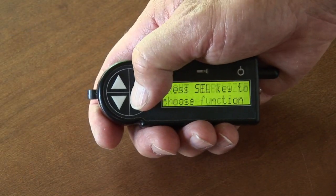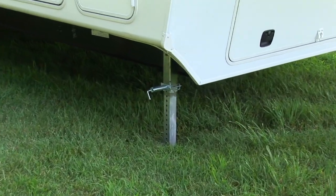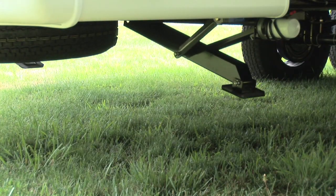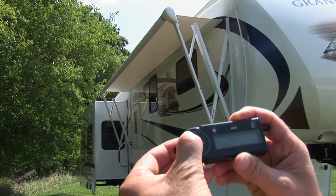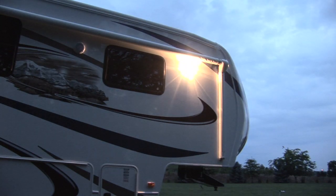The quick set LED wireless remote control allows you to set up your Grand Junction with the greatest of ease. Front landing gear with quick release pull pins, rear stabilizer jacks, slide out rooms, power patio awning, and the porch light can all be controlled using your handheld remote.